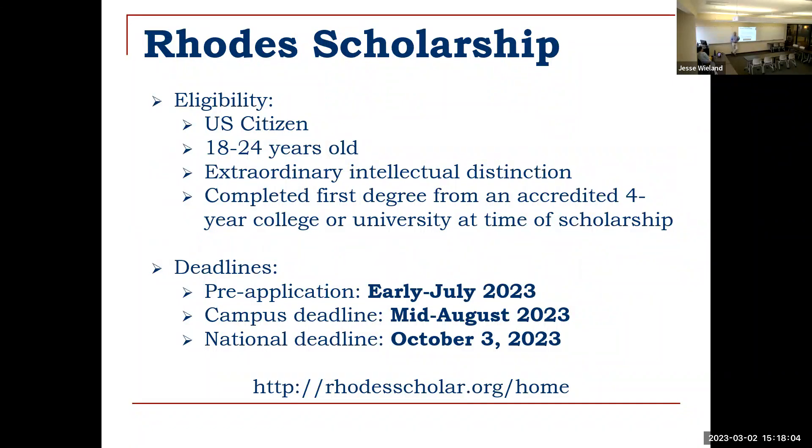For Rhodes eligibility, you have to be a U.S. citizen, and there's an age limit — you cannot be older than 24 at the time of application in early October. You need a record of strong intellectual distinction and your bachelor's degree in hand. The campus deadline will be around mid-August, and the national deadline will be October 3rd. We'll need the pre-application and initial essays around late June to early July.